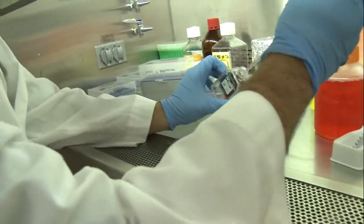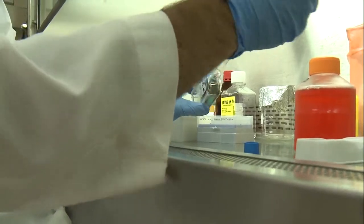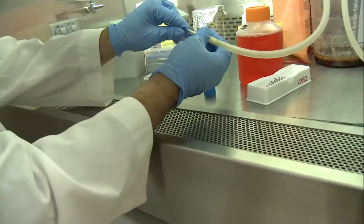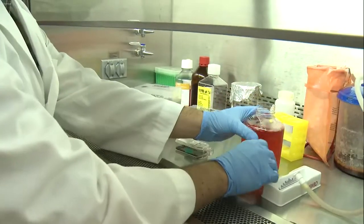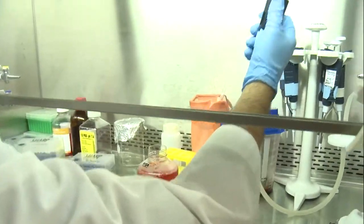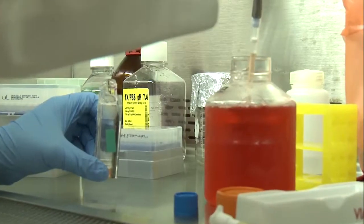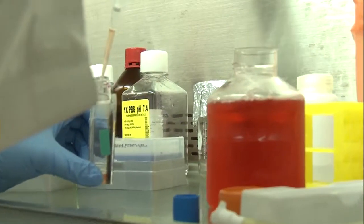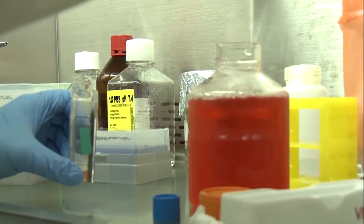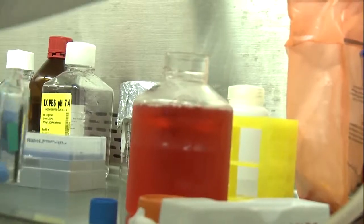Everything in here has to be extremely sterile, so anything that goes in has to be wiped down with ethanol, and anything that comes out has to be taken care of. This is a special media that one of the other labs at the National Eye Institute has developed for these cells to make sure that they don't go bad. I can't tell you most of what's in it because it's a lot of chemicals, but it's nice and bright red.